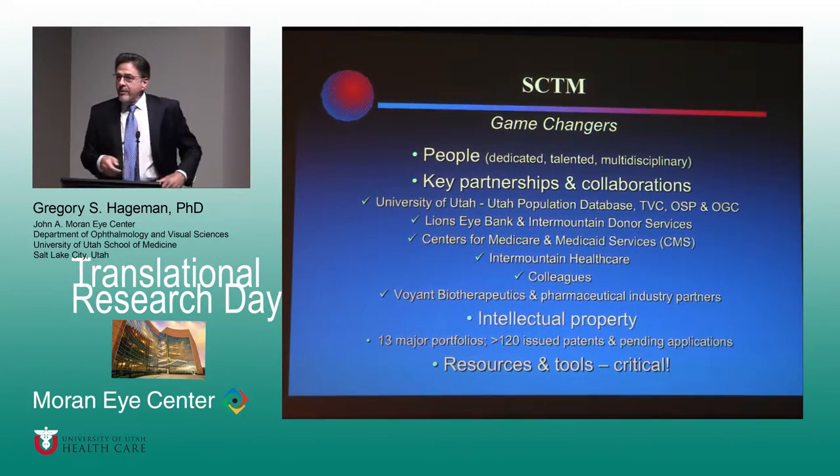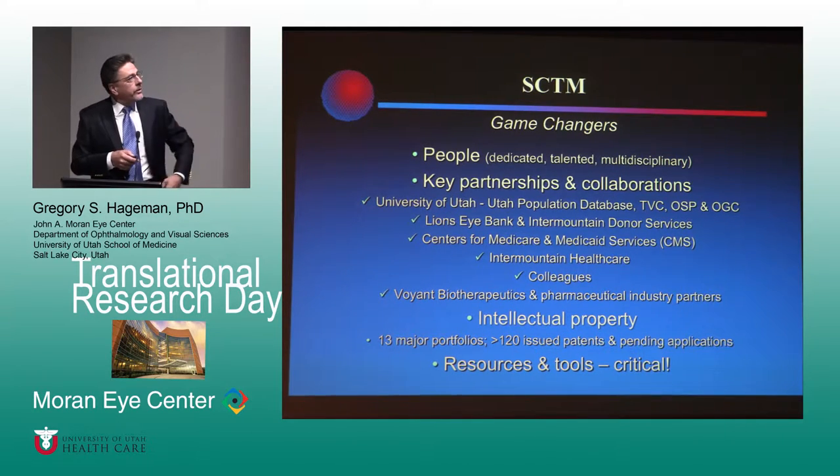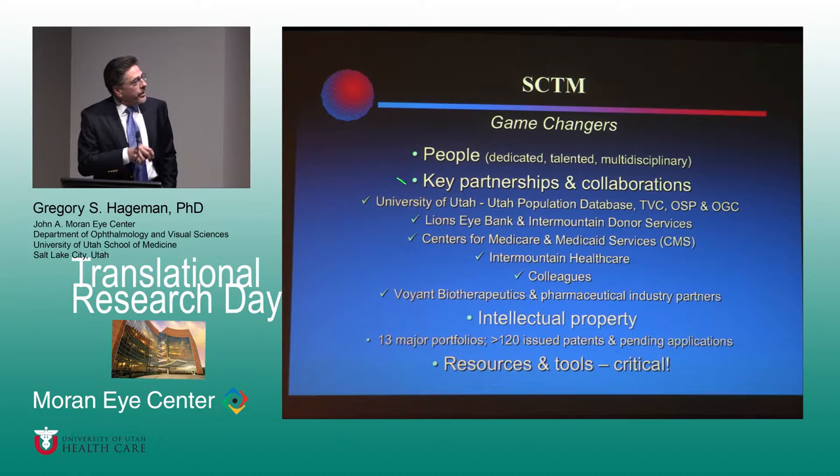If I look back six years, the game changers: of course the pharmaceutical partnership was important, but people are the key. I have been incredibly fortunate here at the Moran to work with this incredibly talented group of individuals, both in the CTM and in the community. Key partnerships have been absolutely important.